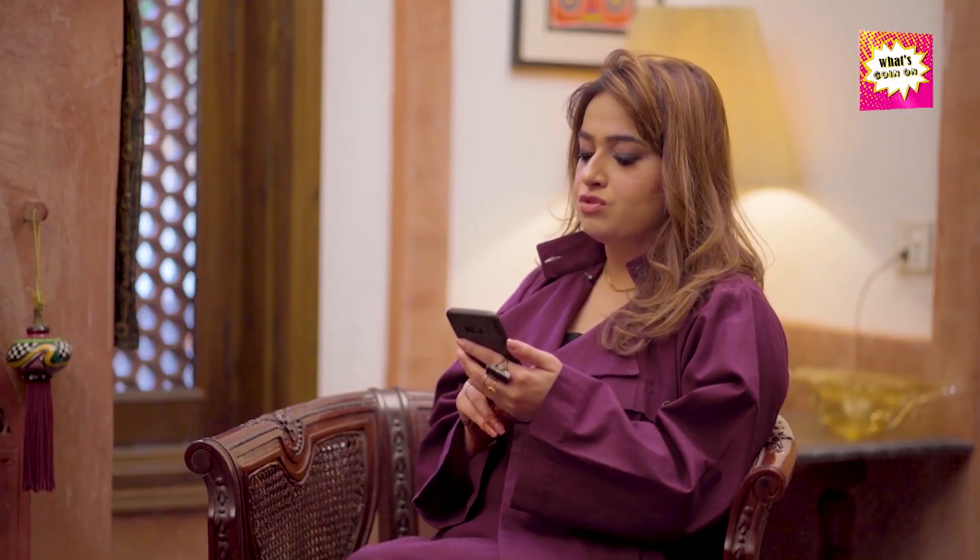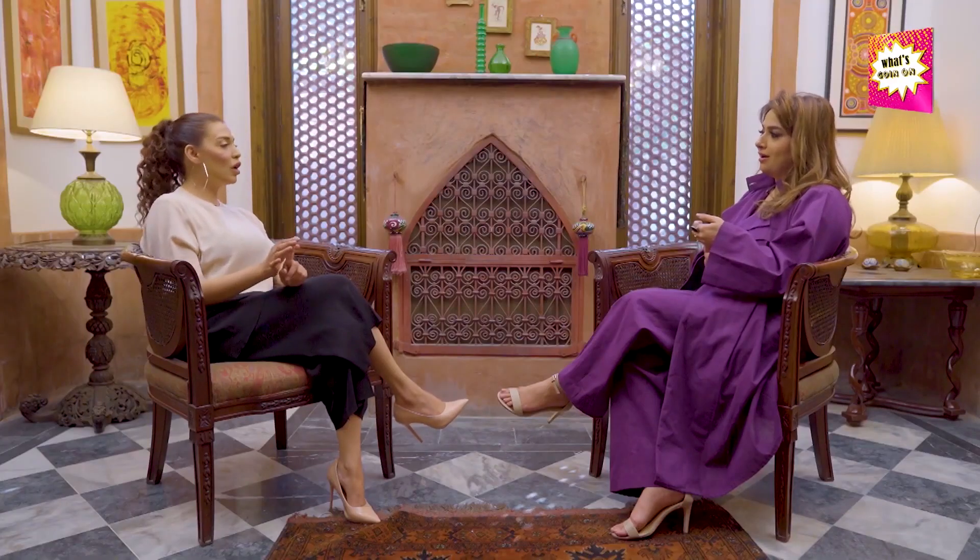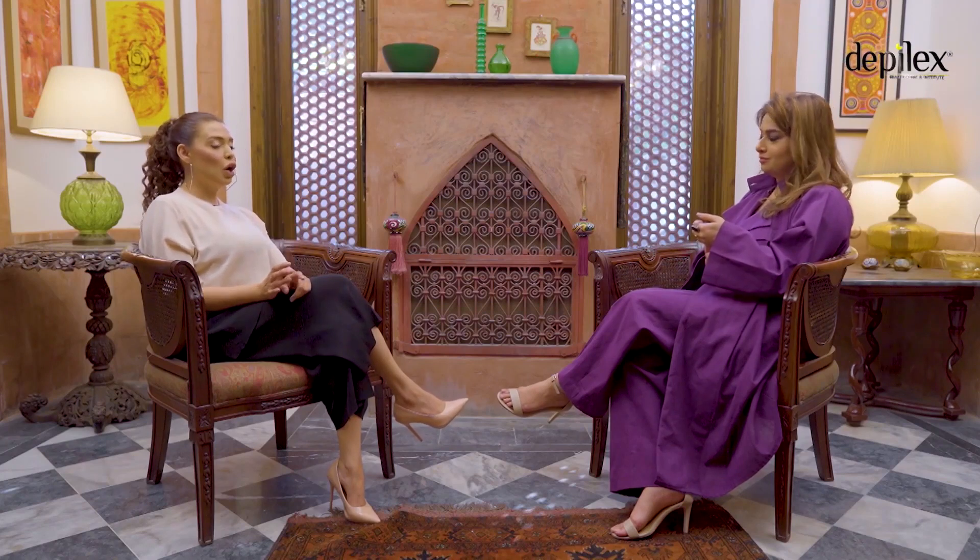Sabah Mukhtar asks: makeup trends have changed drastically — which one do you see coming back in fashion? Definitely the 90s look is coming back. It's the warmer, all-bronze look — brown eyeshadow, brown lipstick, brown bronzers, and blush inspired by icons like Jennifer Aniston from Friends.